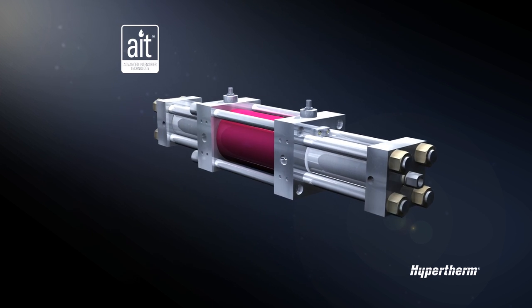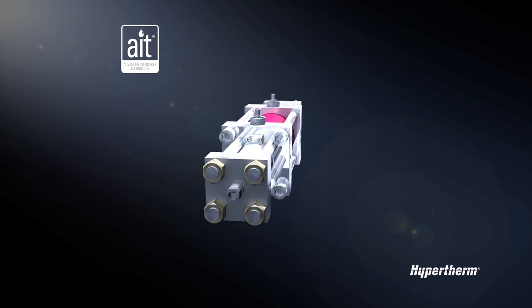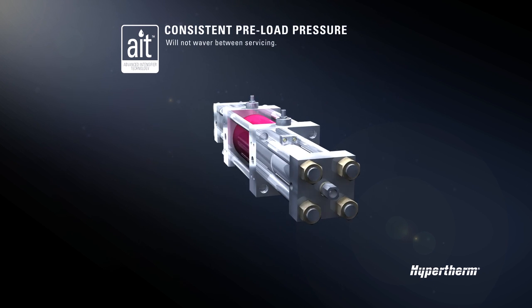For all these reasons, AIT features threadless cylinders and developed a tie rod system that creates no fatigue points in the cylinder and consistent preload pressure that won't waver between servicing.